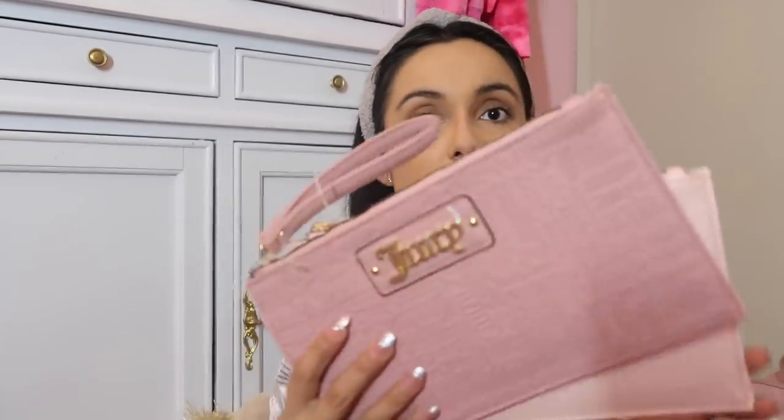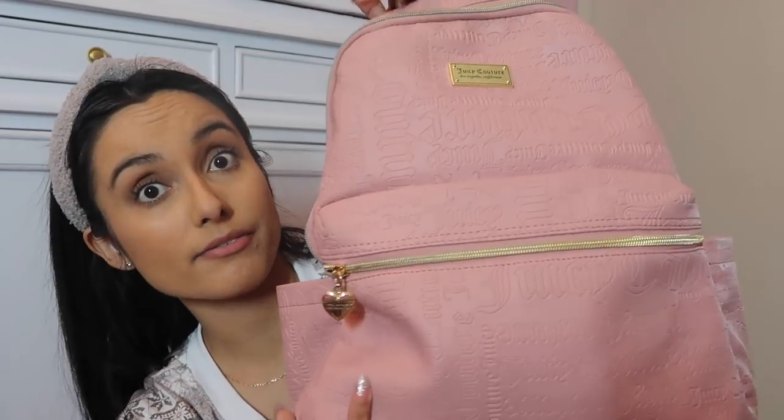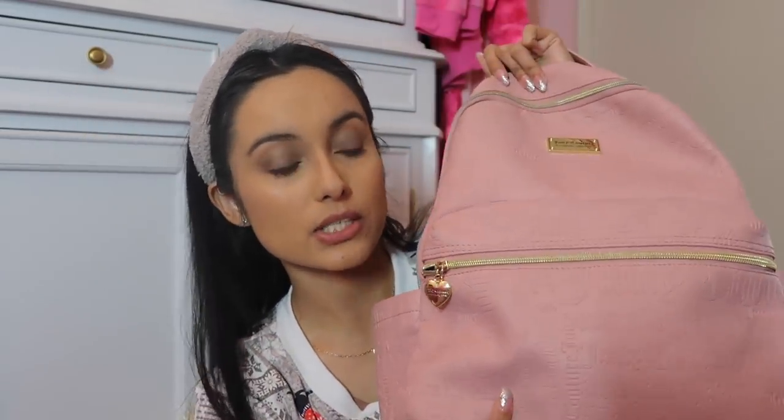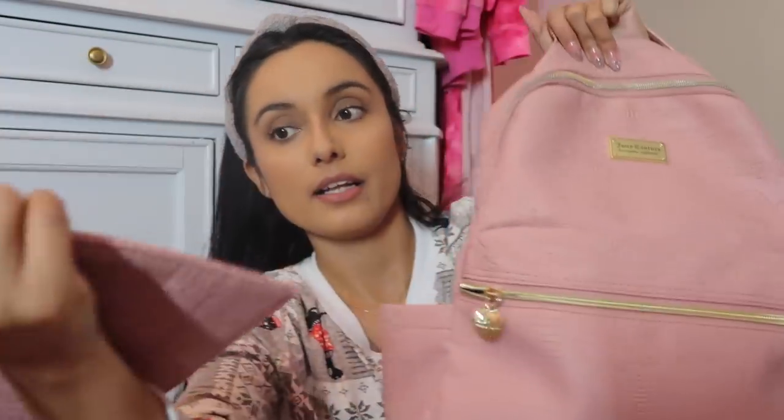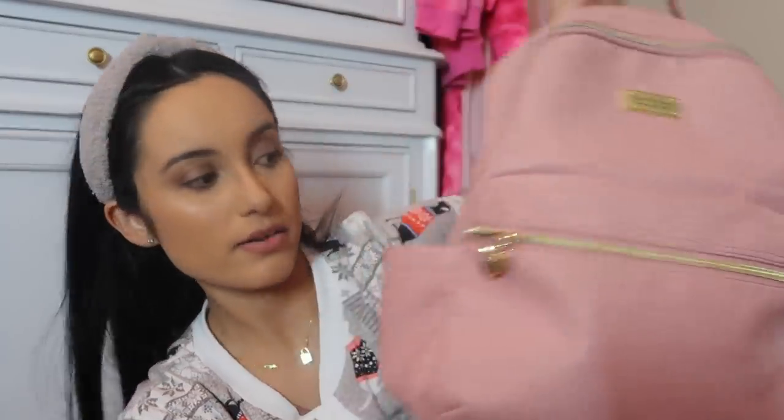I also got these Juicy Couture wristlets — I can't believe I got this one because I actually have a backpack with the same font. This is the Juicy Couture backpack I use quite often — it's newer Juicy Couture, not vintage. The wristlet has gold straps and goes perfectly with the backpack. I love it.